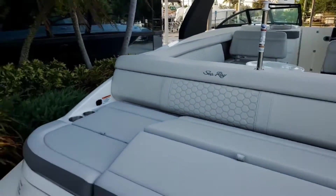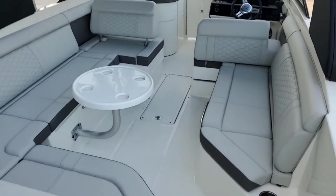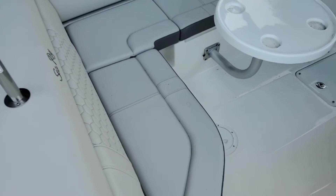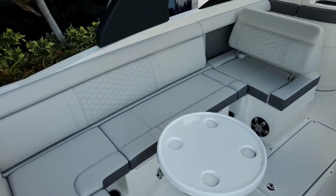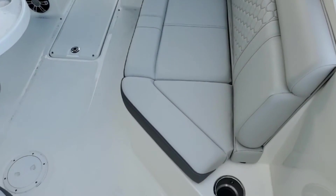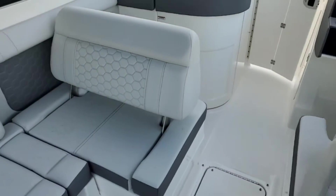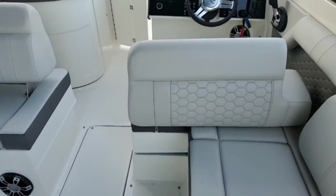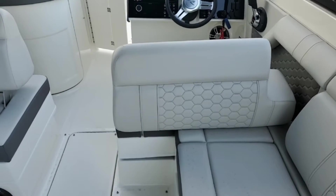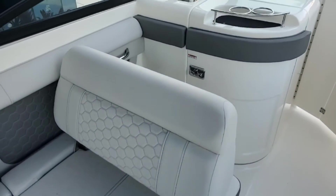As we head into the cockpit, you'll notice a great table that does remove and has dedicated storage. The seating here is really something to write home about — absolutely gorgeous, very luxurious, with a lot of storage and great seating available on this boat. Both seats on the port and starboard side actuate — they will move forward and aft to change the seating arrangements around, giving you more versatility and capability.